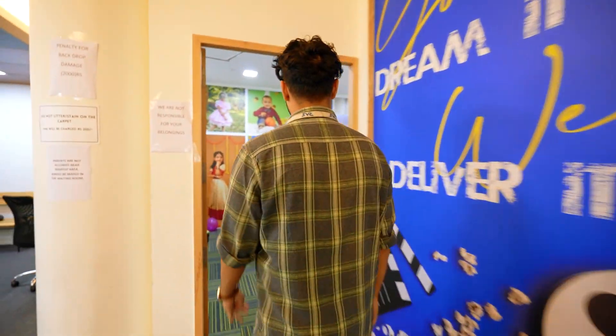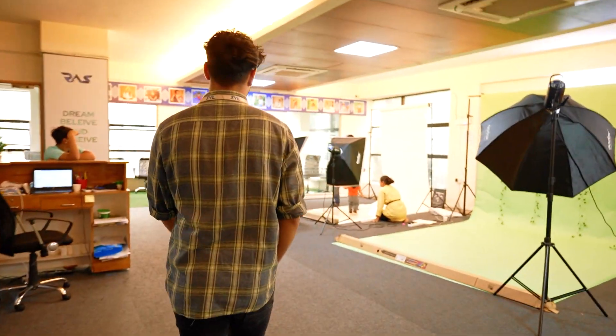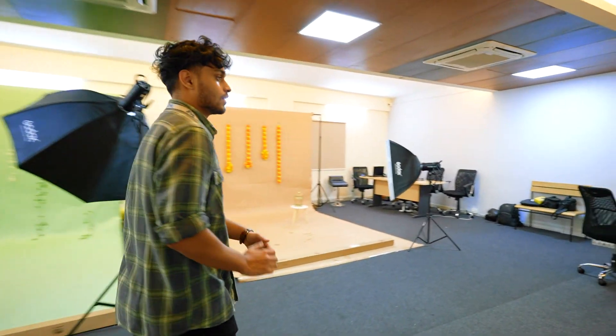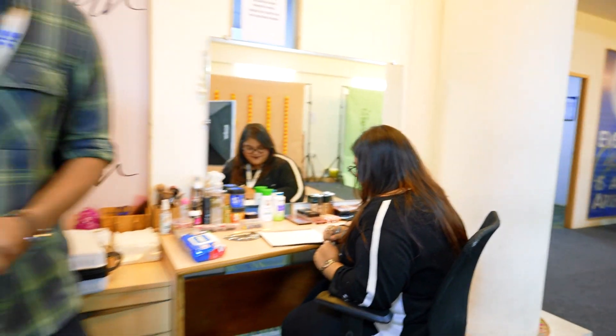Let's go to the next cabin — the stylist room. This is where we do the portfolios. Here we have Jyoti and our senior stylist Nikita. This is also the makeup area, and this is Gayathri. Gayathri, what do you do here?